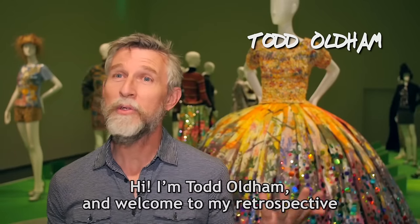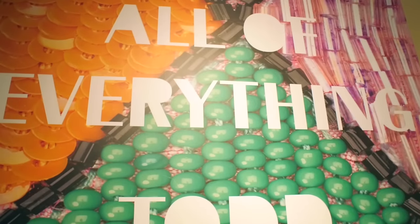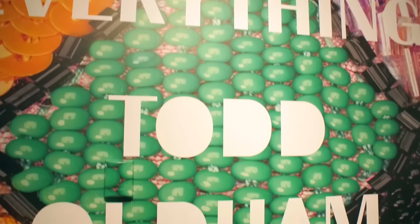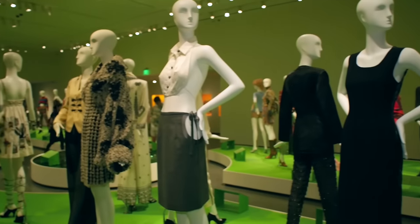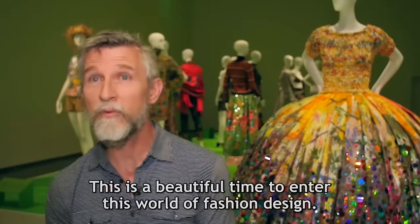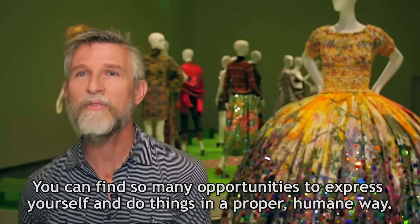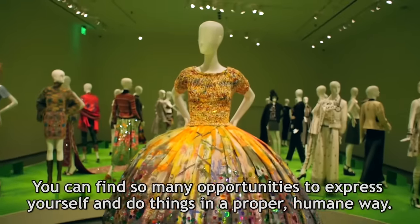Hi, I'm Todd Oldham and welcome to my retrospective here at the RISD Museum in Providence, Rhode Island. This is a beautiful time to enter this world of fashion design. You can find so many opportunities to express yourself and do things in a proper, humane way.